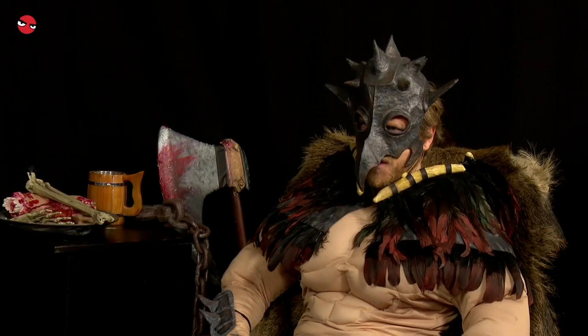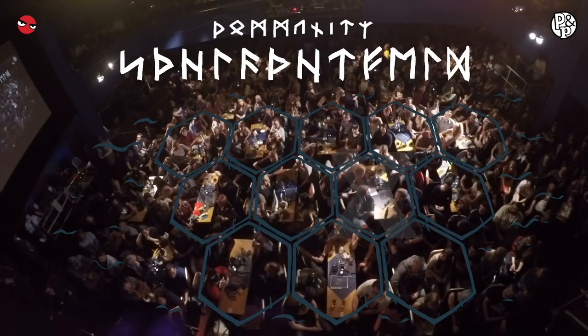When Rocket Beans was only a media production company, we were doing one show for MTV called Game One — it was about gaming. After Game One was discontinued, we started Rocket Beans TV as a live channel.